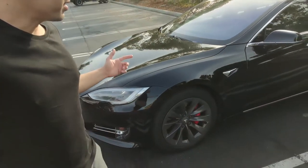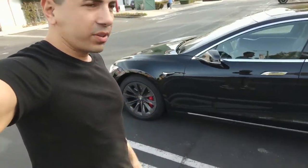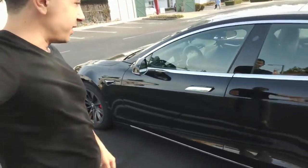Good morning guys, this is Wissam and today I'm gonna walk you through the new update for the Tesla Model S 2019.8.3. I got this update this morning, so let's go figure out what Tesla has added to my Model S.